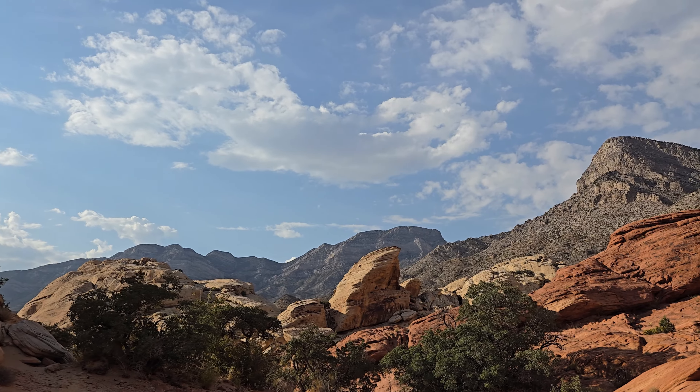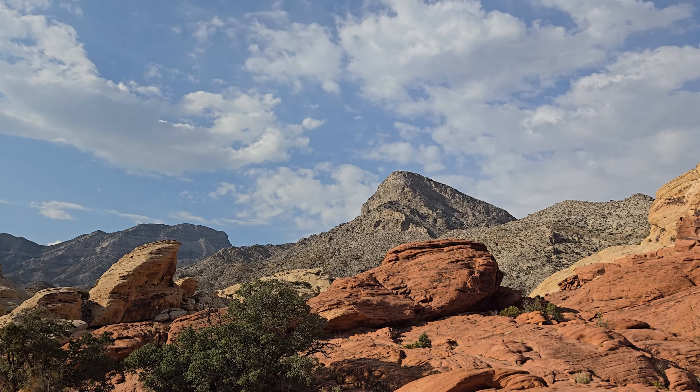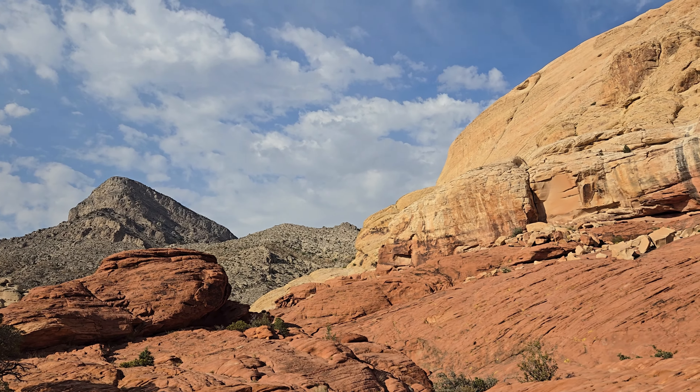I've never seen those types of birds before — very cool. Whoever said going down is easier than going up has never gone down on boulders. These are not easy to go down. It's so slippery. The view on the way back is just as beautiful as the view on the way in.